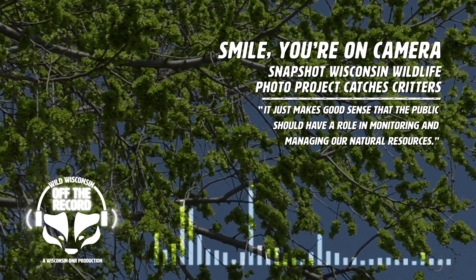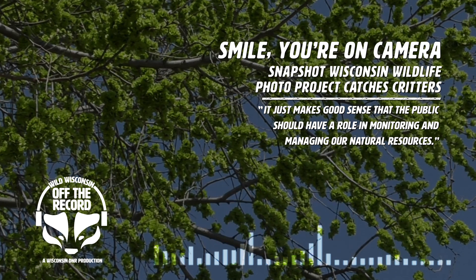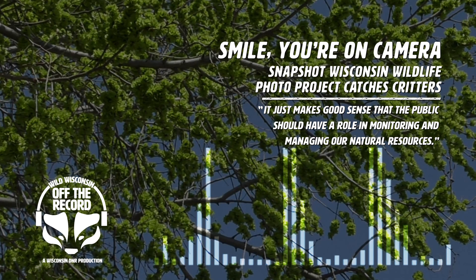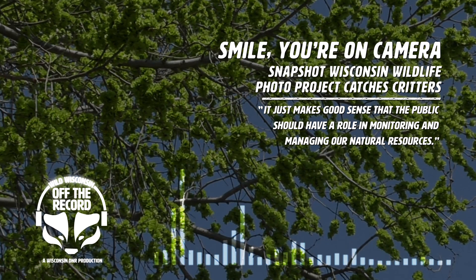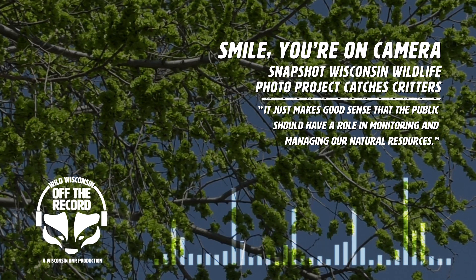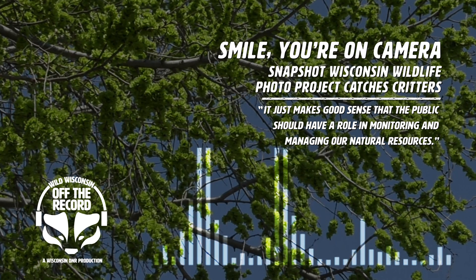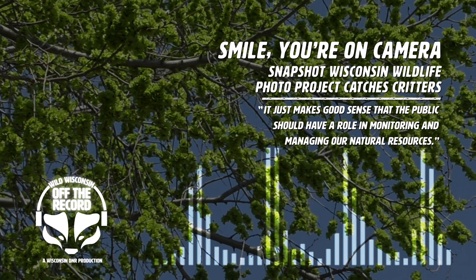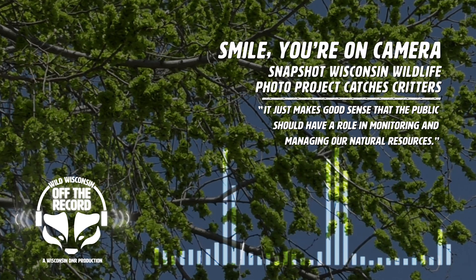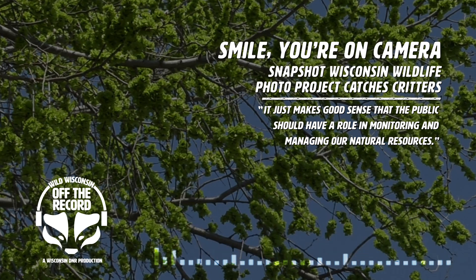Interested in hosting a trail camera of your own? Visit dnr.wi.gov and search Snapshot Wisconsin for more information on how you can get involved. Have questions? Email us at dnrpodcast@wisconsin.gov. You've been listening to Wild Wisconsin, a podcast brought to you by the Wisconsin DNR. For more great episodes, listen and subscribe to Wild Wisconsin wherever you get your podcasts.